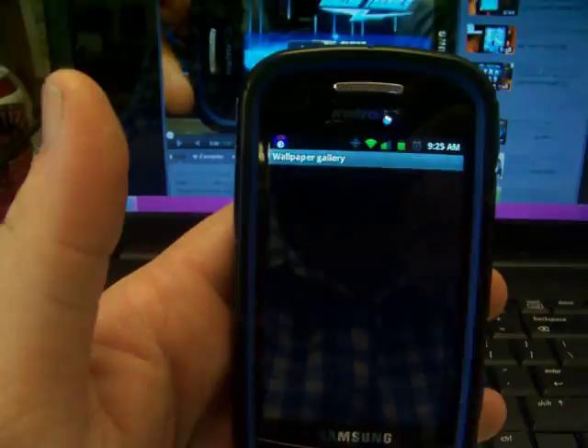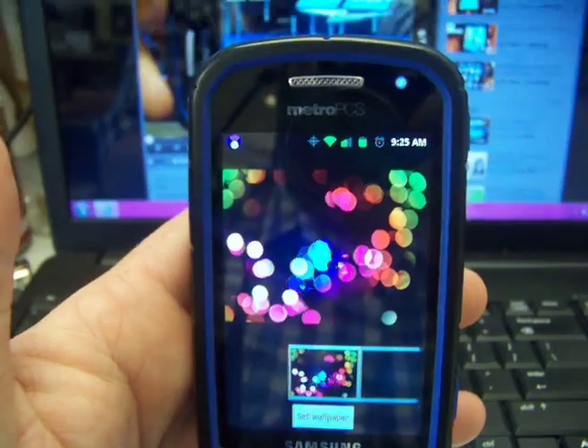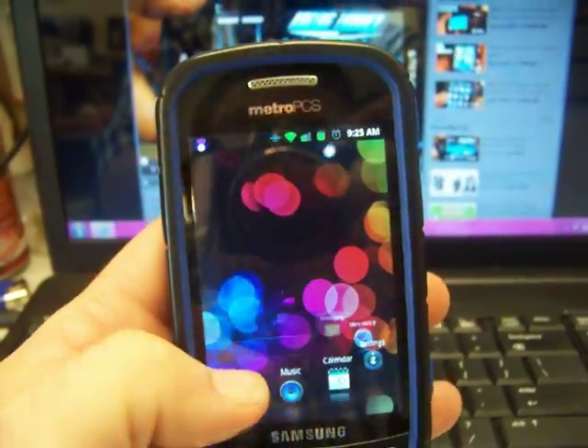We'll just go to Gallery and just pick something, and then it'll set it up — and ta-da. You still get to scroll around and do whatever.